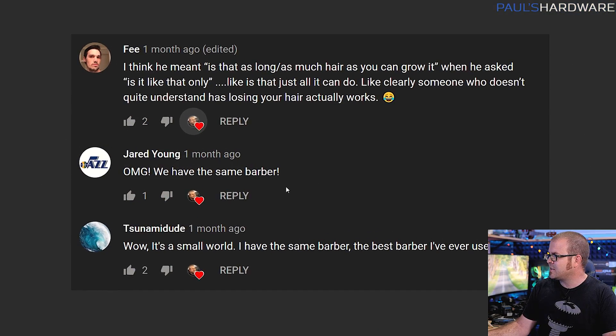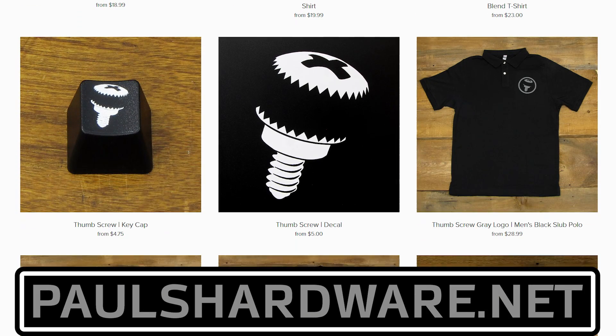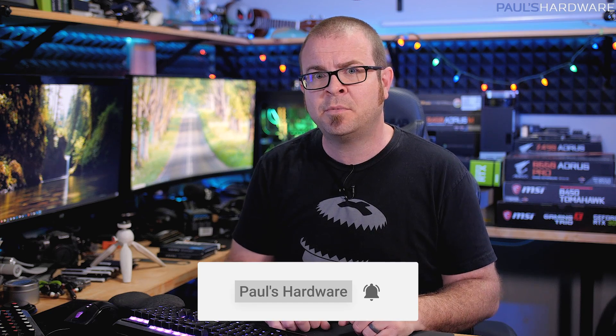Final note — not really a question, just a follow-up from last month when somebody asked about my hair and I mentioned I just buzz it with clippers every few weeks. Apparently we have the same barber, me and a lot of you viewers, so make sure you tip them well. That's going to wrap it up for this Probing Paul. If you have questions for next month — and yes, I am doing it next month, not skipping like I did in February — leave them in the comments. You can find timestamps and links in the description. Check out my store at paulshardware.net for shirts, mugs, pint glasses, and new beer sets with bamboo coasters. Hit the like button and subscribe. Thanks for watching — see you next time.